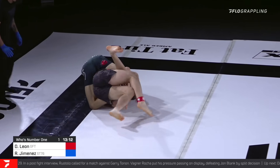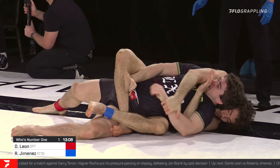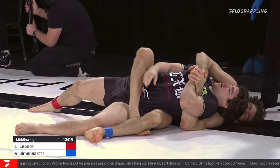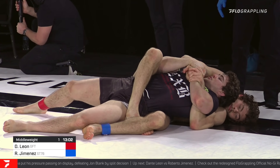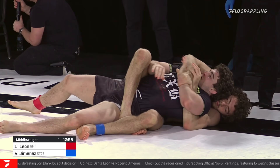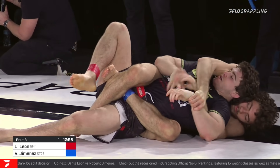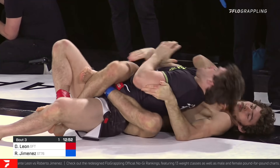He has it — very tight seat belt, and now look at that, going for the body triangle. Those long legs, even though he is the slightly lighter of the two, he's definitely a lot taller, and those long legs are going to make it difficult to get out from this body triangle. He's been fighting all the way, so I don't think weight is a problem for Jimenez at all.